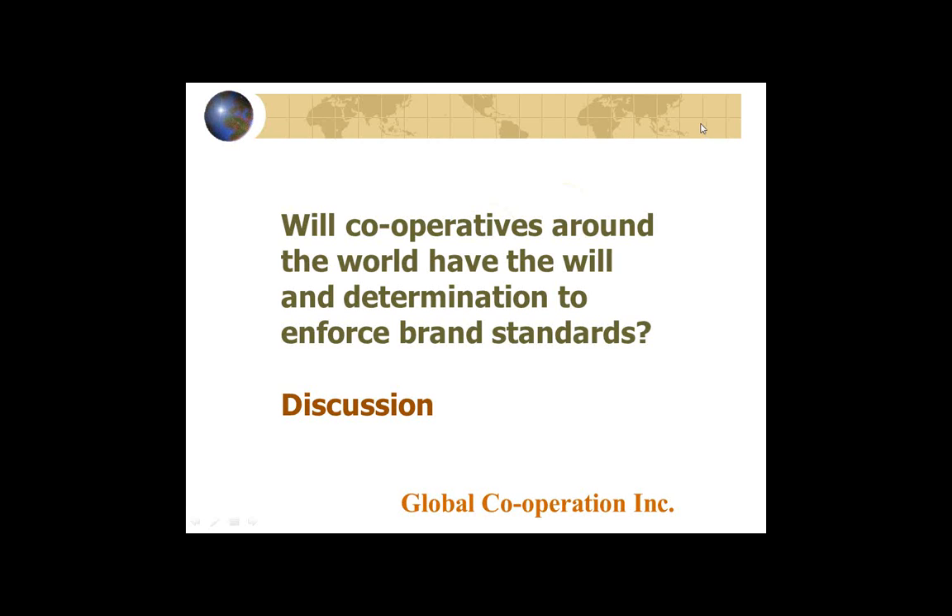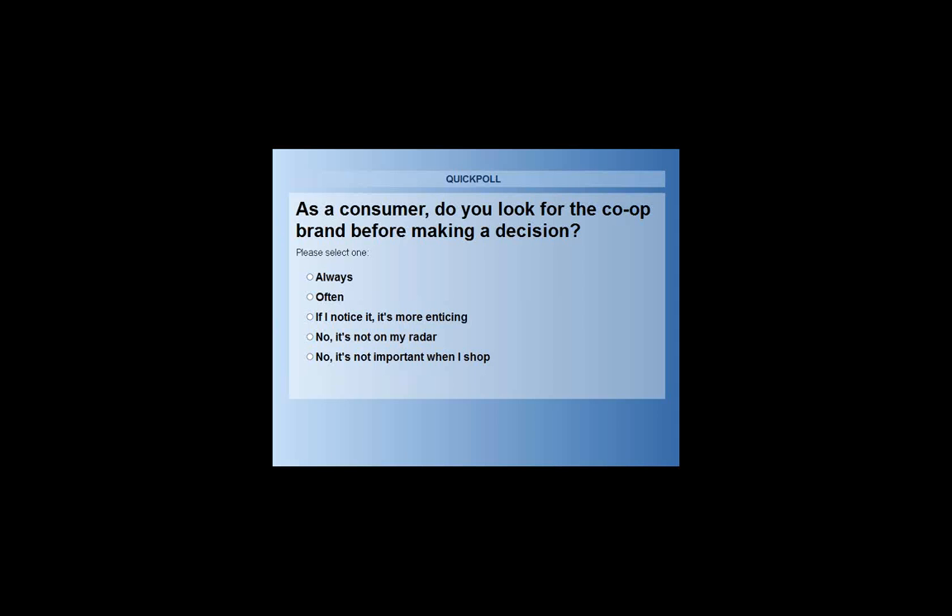We have several questions that have come in, and also a poll to run. Since we had this question in the title of our webinar about whether the co-op brand attracts people, we know we have a certain captive audience on the line. Let's try to be brutally honest. The poll question is: as a consumer, do you look for the co-op brand before making a decision?